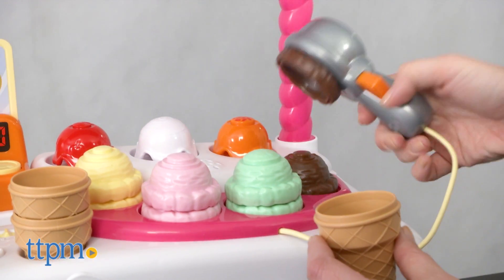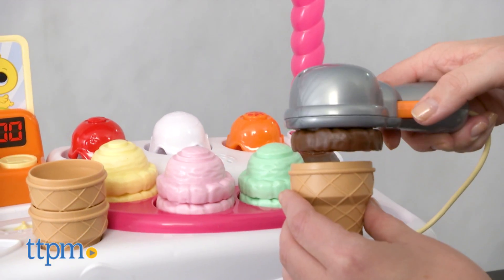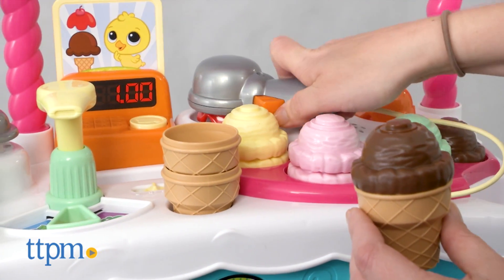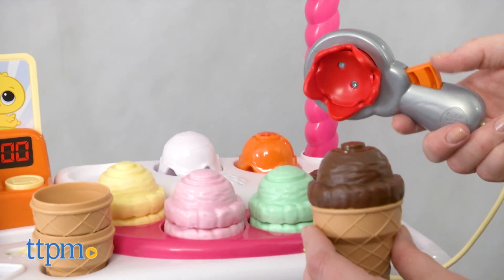Use the magic scooper to scoop up the right combination of ingredients. The magic scooper is able to identify what kids are scooping — for example, it will call out 'Cherry!'